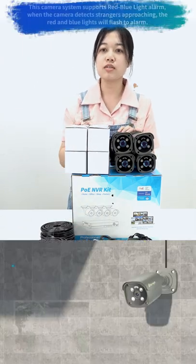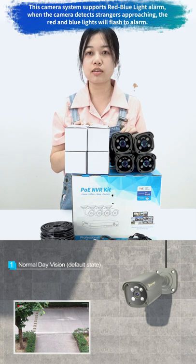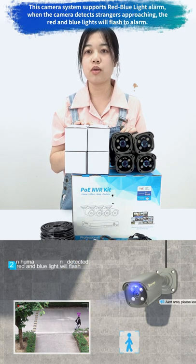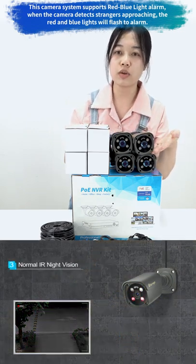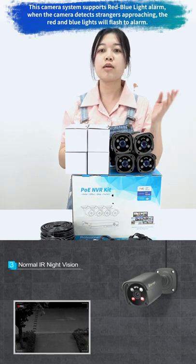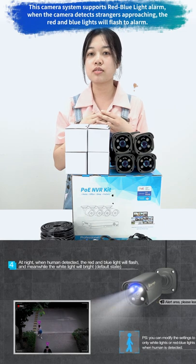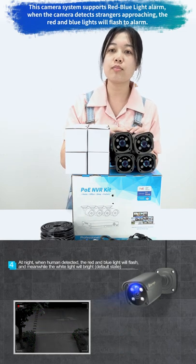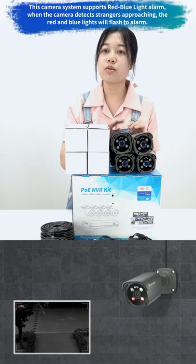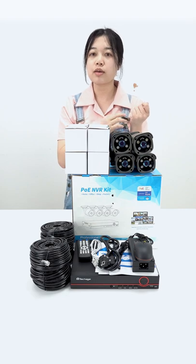This camera system supports bright blue light around. When a camera detects strangers approaching, the red and blue light will flash around. Here is a speaker which supports two-way audio. Besides, this camera has a very useful function, which is remote access. Even if you are not at home, you can see the real-time monitoring screen, and your phone will also receive a reminder text message or email.